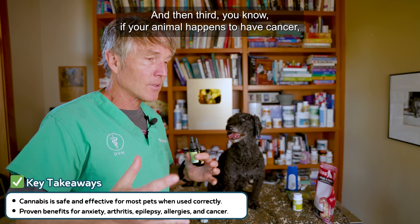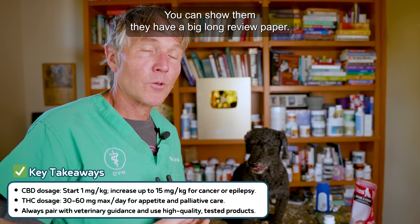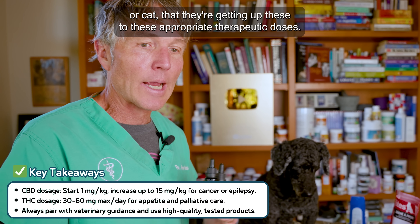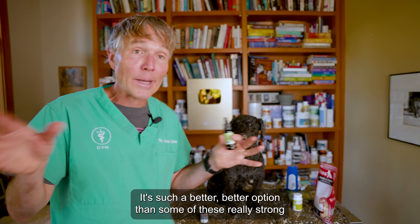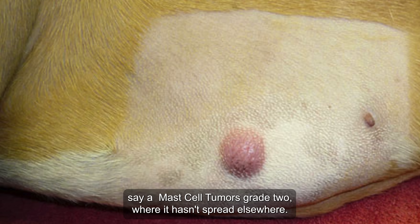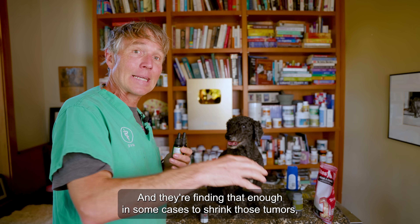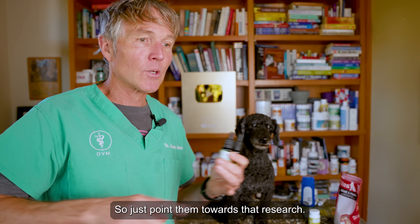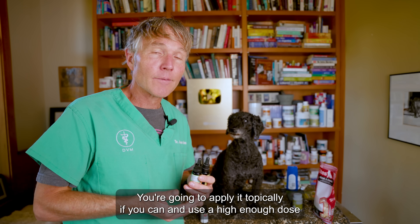If your animal happens to have cancer, really point your veterinarian towards the Veterinary Cannabis Society. They have a big, long review paper — I'm going to put a link to that in the description box. Ensure that if it's being used for your dog or cat, they're getting up to these appropriate therapeutic doses. If it needs to go up to 15mg per kilo, so be it. It's such a better option than some of these really strong chemotherapeutic drugs. They're even able to use it topically — some dogs with mast cell tumors, say a grade-two mast cell tumor where it hasn't spread, you can use topical CBD, and they're finding that's enough in some cases to shrink those tumors and prevent them from coming back.